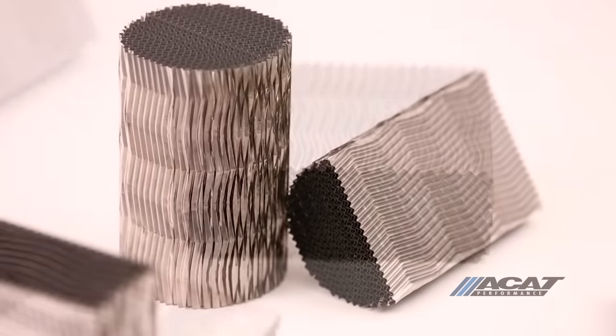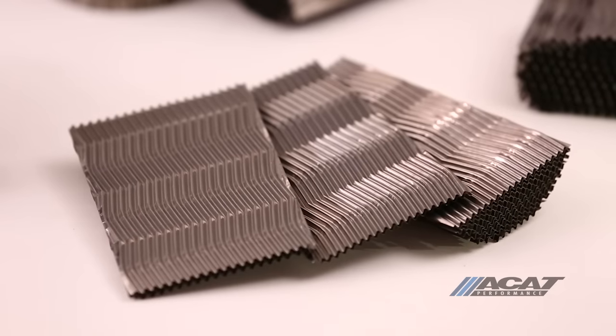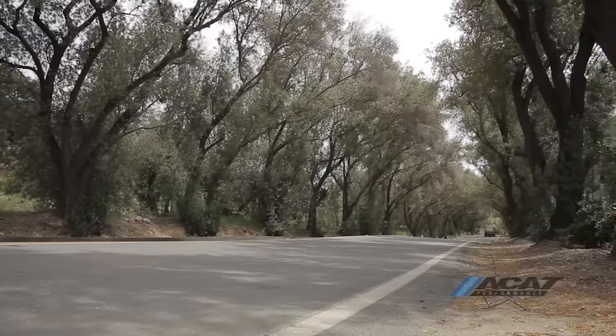This is a result of our patented metallic herringbone substrate technology that is smaller, lighter, flows better, and offers an alternative use of smaller mufflers or eliminating mufflers altogether.